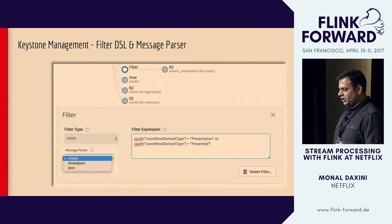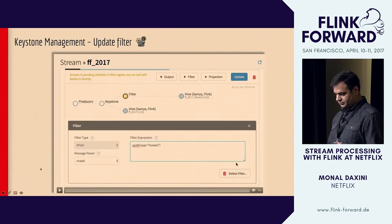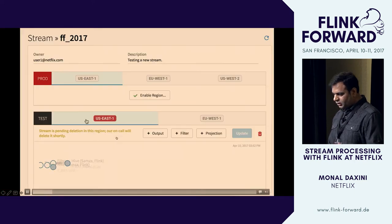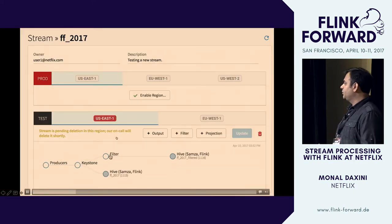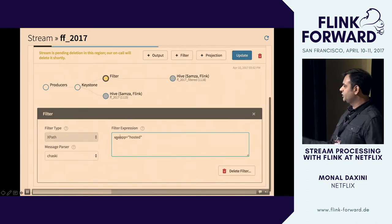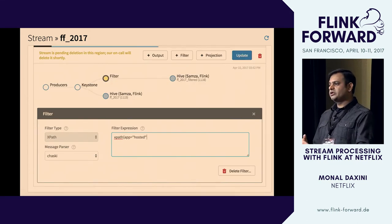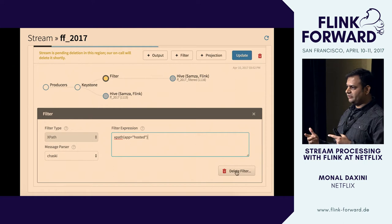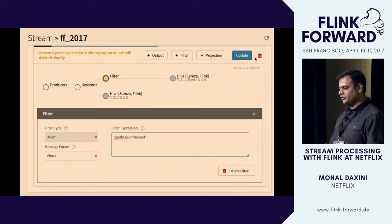I made a small error — I forgot to update the filter. You can go back and update a filter, which will stop the jobs and launch a new job based on the deployment strategy you chose, updating the filter and getting the new jobs running again.